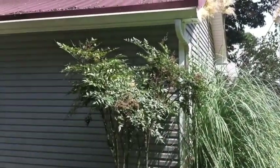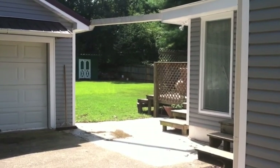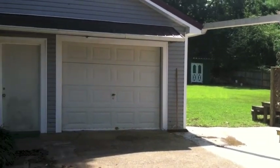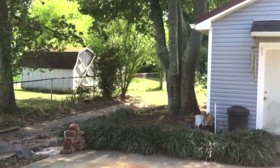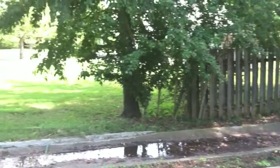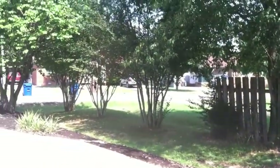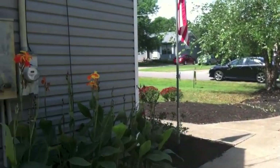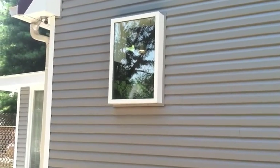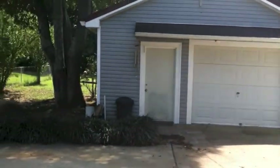Over here we have the detached one car garage — let's check that out. We just walked from the back and here is your one car detached garage. Going around to the other side, there's a nice open lot beside you with plenty of beautiful trees that bloom, including some crape myrtles. And here at the front of the house, this is the kitchen window with a gorgeous little box window that sits there — it's cute.